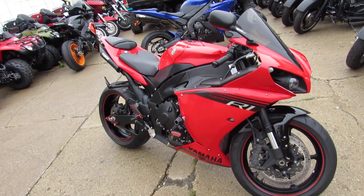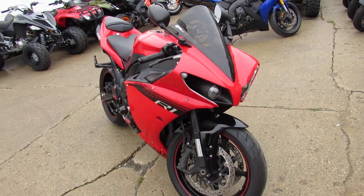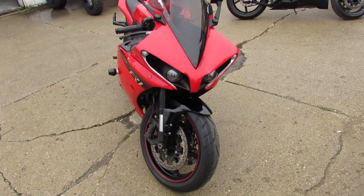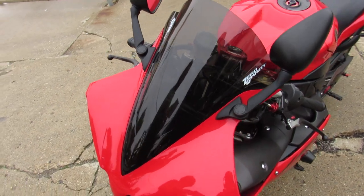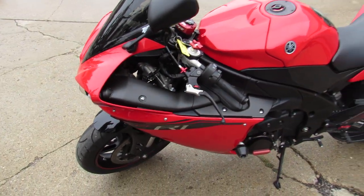If you're looking to be king of the street and run in the front of the pack and look good doing it, this is the one. Used 2014 Yamaha R1, only 2,721 miles. Perfect, perfect, perfect.